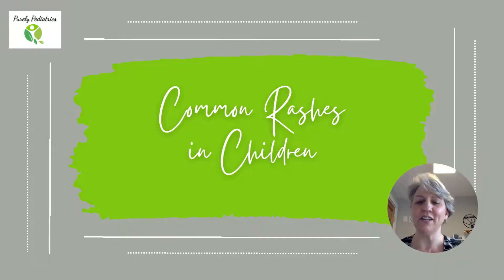Hi everybody, this is Dr. Sue from Purely Pediatrics. I wanted to take a few minutes today to talk to you about some common rashes in children. As a disclaimer, remember there are many different rashes, many different diagnoses, and many different ways to treat rashes. So please reach out to your pediatrician when you can with regard to rashes that you may not be able to figure out. Remember, that's why we're here — let them know if you have questions.